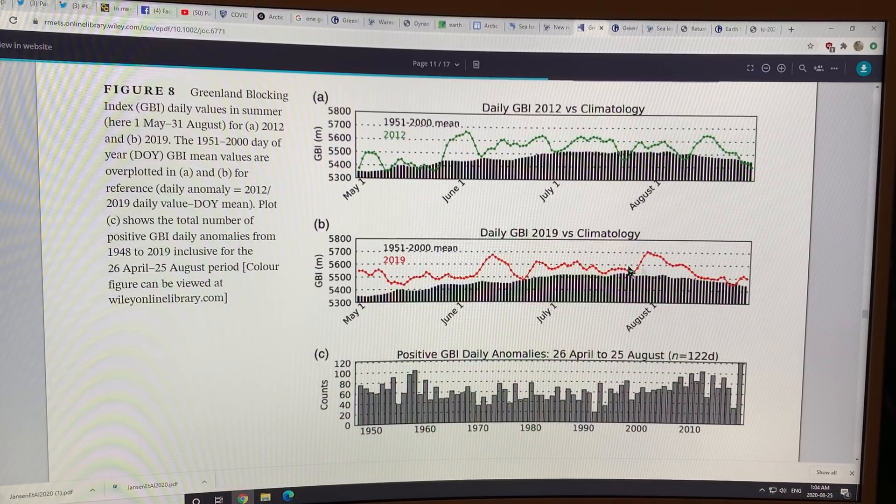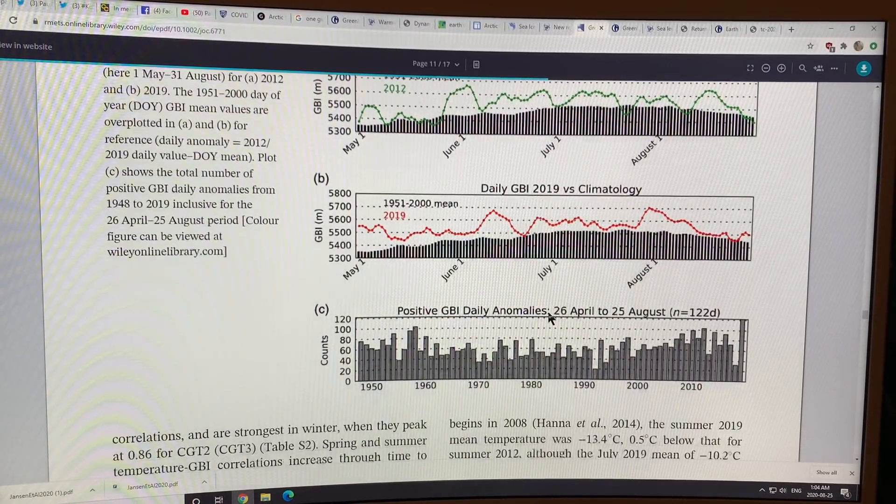This blocking was throughout the winter as well. This chart shows May to September, but it was also higher during the winter, so there was much less snowfall. We had a record melt of ice from the Greenland ice sheet in 2019, and second place is 2012. So when this blocking pattern establishes over Greenland, the melt is going to be huge.